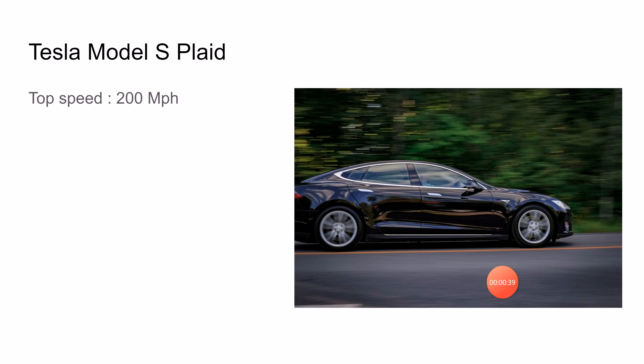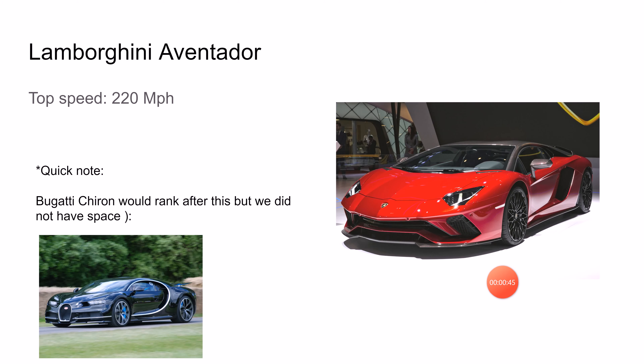This amazingly super fast car has a top speed of 200 miles per hour. Next is the Lamborghini Aventador.